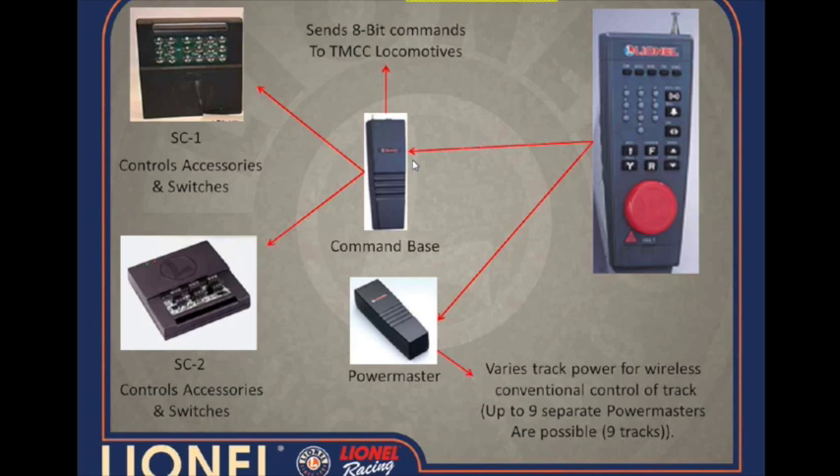And then later on the FC-2. Those were stationary devices that allow you to control switches and accessories. If you follow the red lines on the screen: the Cab-1 at 27 megahertz talks to the base on top, which in turn sends that 455 kilohertz signal out to the locomotives on the track. The Cab-1 also communicates at 27 megahertz to the Power Master for conventional control, and then the Command Base sends that 455 kilohertz signal to the FC-1 and FC-2.